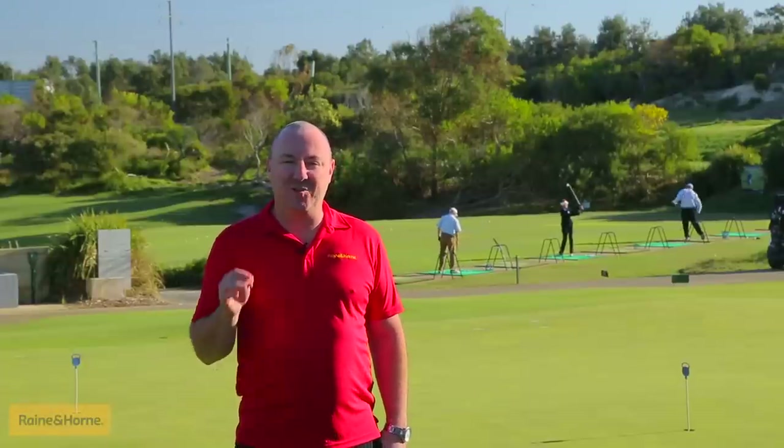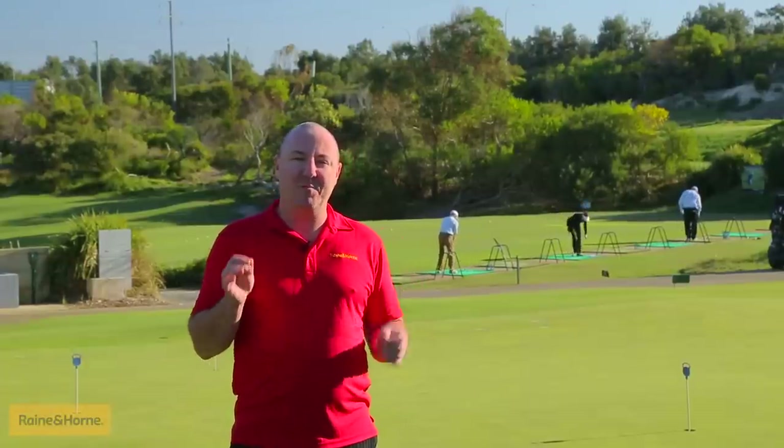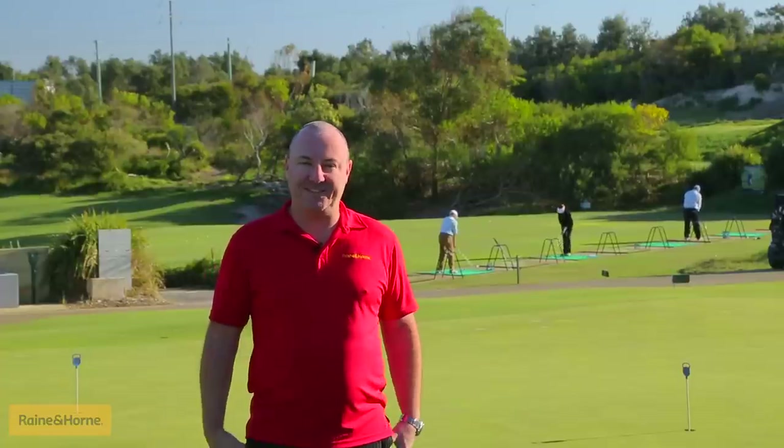G'day, I'm Craig from Radon Hall. Now, before we take a look at what's on offer here today, let me show you where we are. We're at the majestic Magenta Shores Golf and Country Club, where you can be part of all of this.